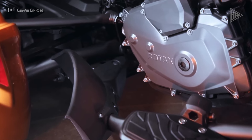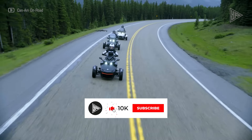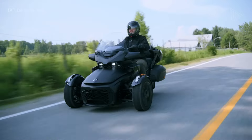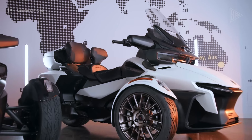Available in two models — the base model and the limited edition — which includes heated seats, a passenger backrest, and a luggage rack. The Spider F3 is perfect for touring or cruising, offering a unique and thrilling riding experience.